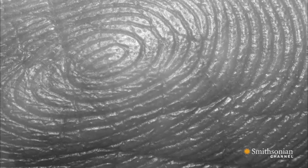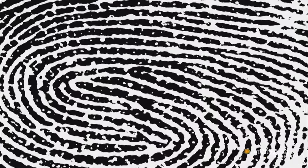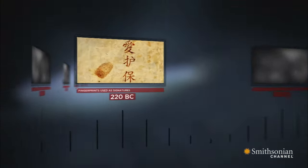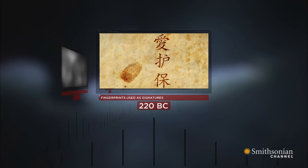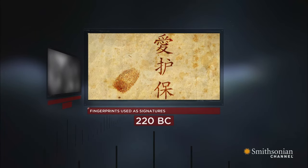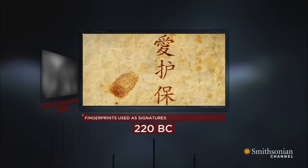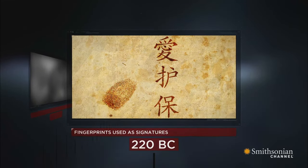Fingerprints have fascinated people for centuries. As early as the year 220 BC, the ancient Chinese used fingerprints to sign legal documents without realizing how individual these marks truly were. That breakthrough wouldn't come for more than 1,000 years.